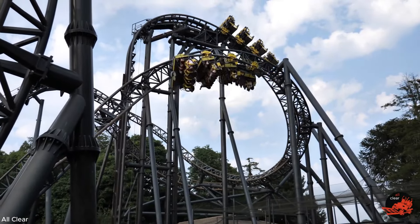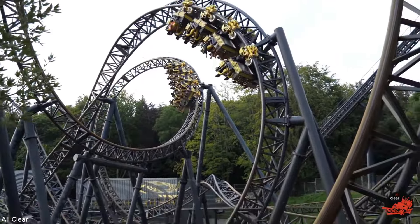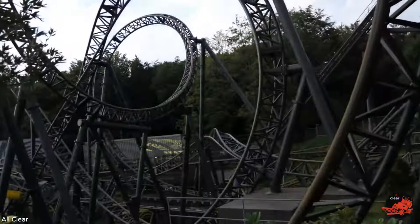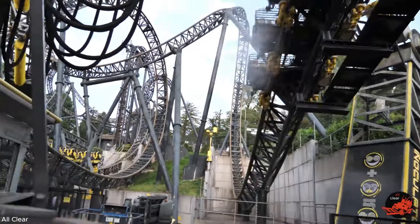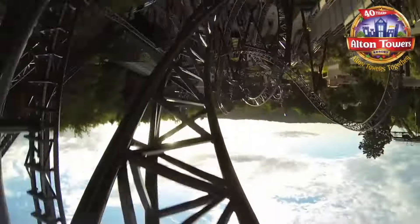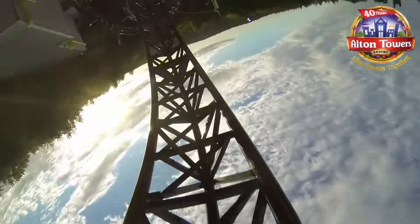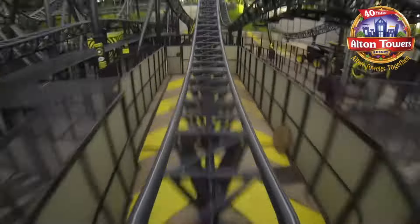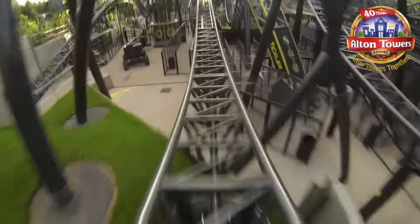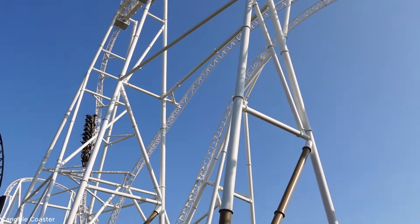Coming in at second place we have The Smiler at Alton Towers — an iconic infinity coaster by Gerstlauer. The Smiler currently holds the record for most inversions on a roller coaster with 14. It also features two lift hills, an incline, and a vertical lift, with the rest of the layout being a twisted mess of mainly positive-G-force-heavy inversions, plus a few airtime pops and a weird, psychotic theme. The Smiler is a relentless and lengthy ride experience, though the over-the-shoulder restraints on the Gerstlauer trains aren't the best.